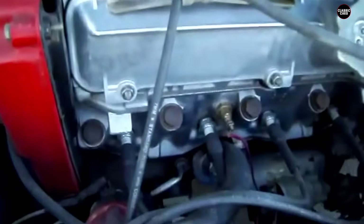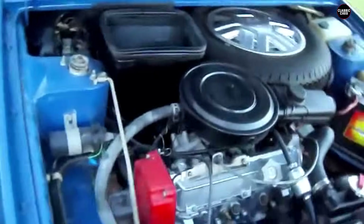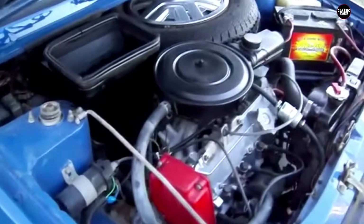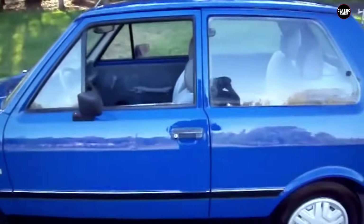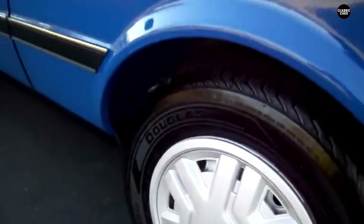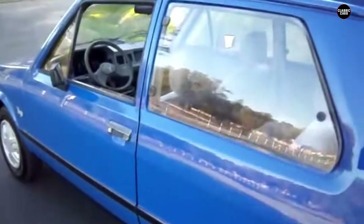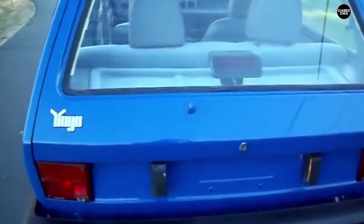In conclusion, the 1989 Yugo GV earns its place at number four on our list of the worst cars due to its poor build quality, numerous recalls, and overall lack of reliability. While it was marketed as an affordable option for budget-conscious buyers, the reality was a car that fell apart far too quickly and frequently. The Yugo GV serves as a cautionary tale about the importance of quality and safety in automotive manufacturing, securing its place in history for all the wrong reasons.